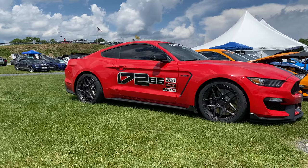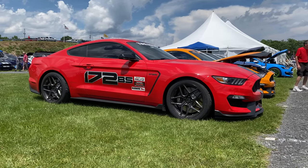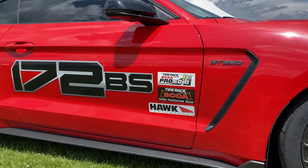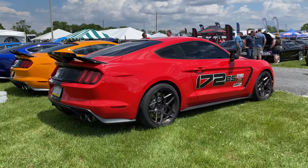I am a GT350 fan, and out of all the 350s at Carlisle Ford Nationals — probably dozens of them in different colors from 2016 all the way up — one stood out to me specifically because he autocrossed the car. He drove it as it was intended. He had his race numbers on the side, and you could tell there were some cone marks — love marks from racing on the autocross track. It was cool to see someone driving the car as it was intended to be. For that owner: keep it up. And for the other GT350 owners out there, stop sitting in the garage and get out there and drive.